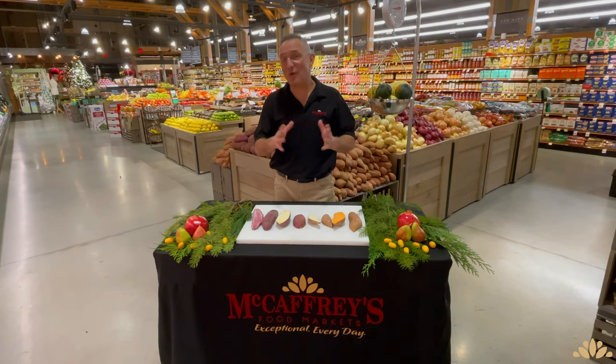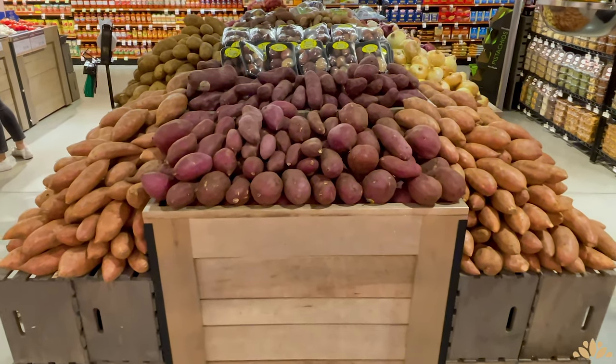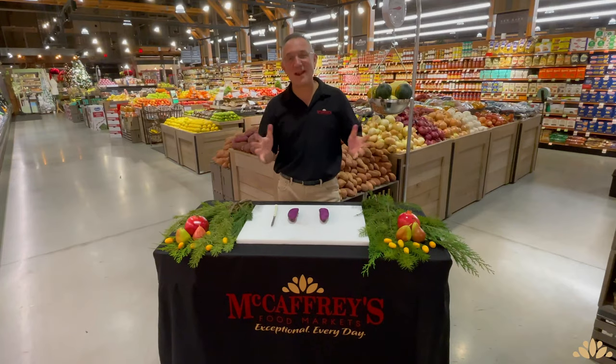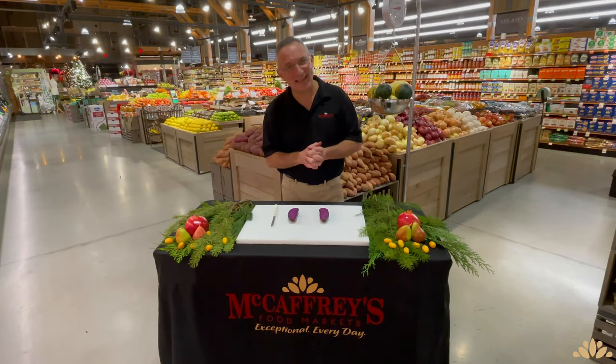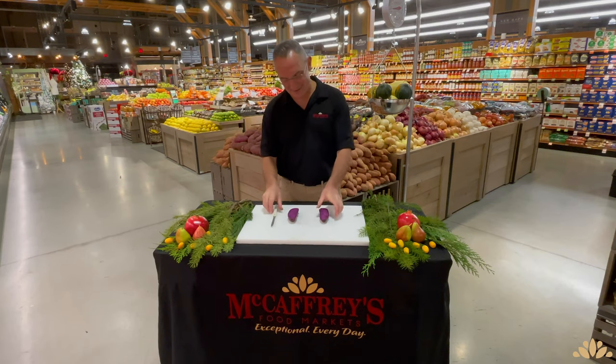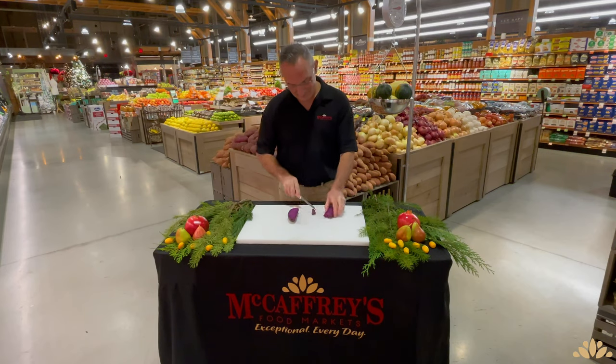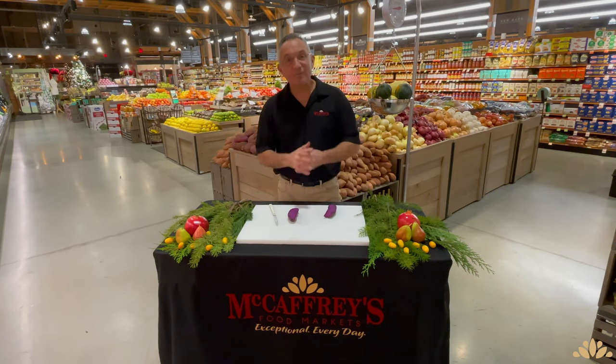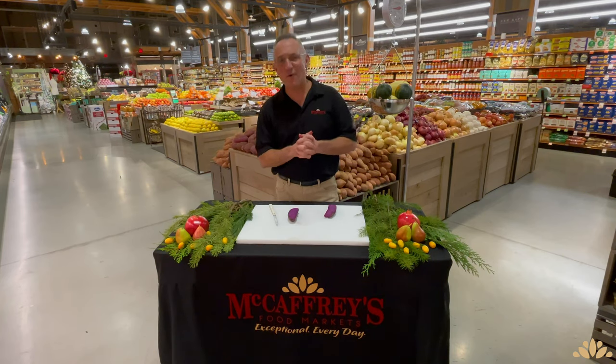So now you know the story of yams and sweet potatoes, and you also know that not all sweet potatoes are alike — each variety has its own personality. I'm Tony Moran from McCaffrey Markets, talking taters — sweet taters. Simply delicious. Thank you for tuning in, and from our family to yours, we wish you a very safe, warm, and blessed holiday season. Thank you for shopping at McCaffrey Markets.